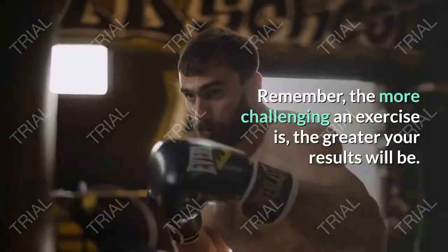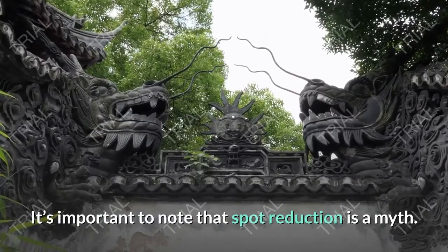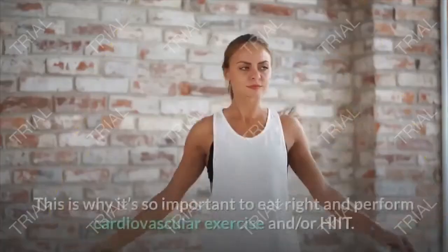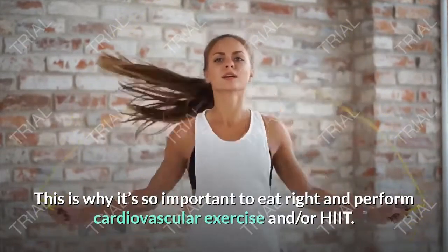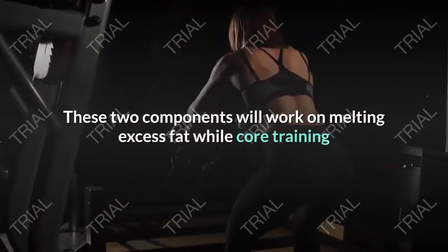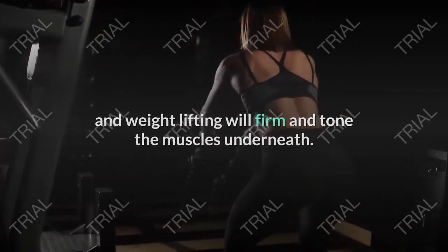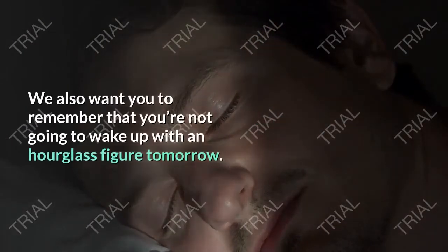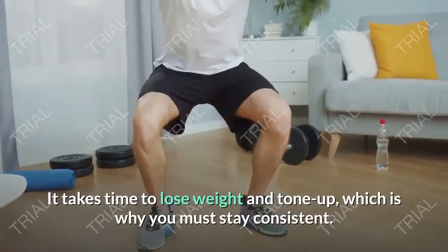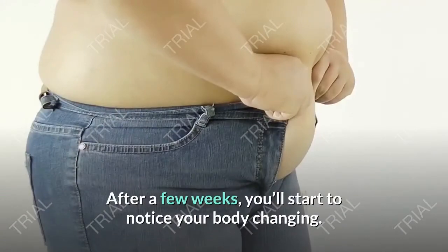Remember, the more challenging an exercise, the greater your results will be. It's important to note that spot reduction is a myth — you cannot choose where your body sheds fat from. This is why it's so important to eat right and perform cardiovascular exercise and HIIT. These two components will work on melting excess fat while core training and weightlifting will firm and tone the muscles underneath. Remember, you're not going to wake up with an hourglass figure overnight — it takes time to lose weight and tone up, so you must stay consistent.